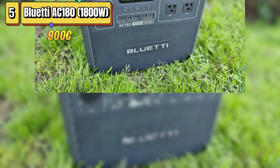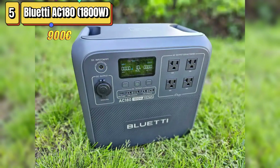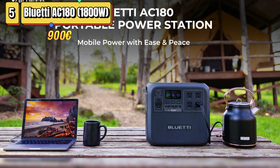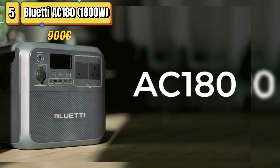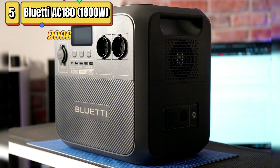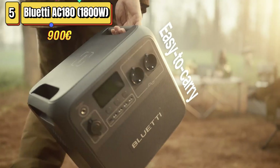The Bluetti AC-180 is a portable power station that stands out for its remarkable efficiency and an effective capacity of about 1,000 watt-hours, making it closer to expectations than many other products in the industry that tend to overestimate actual capacities. The AC outlets are well-spaced to accommodate even the bulkiest plugs. The total capacity of the unit is 1,800 watts, with a peak of 2,700 watts.